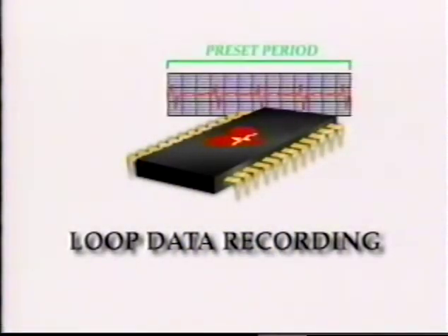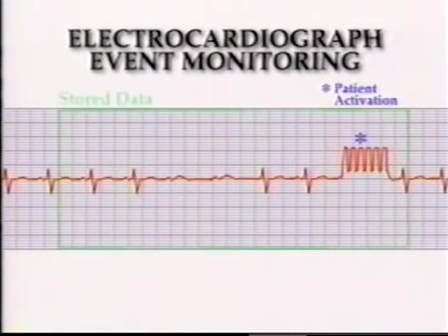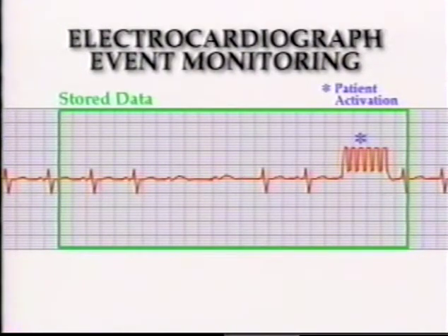With an event monitor, you're looking for answers specifically to a patient's complaints, not silent events. The CPT-G003 utilizes a new technique of ECG memory loop recording to capture the data preceding the symptom. The monitor is continuously recording, and only when a symptom occurs and the recorder is activated does it store the data. The physician may set the protocols — for example, choosing to record one minute of preceding data and one minute after activation, for a total of two minutes.